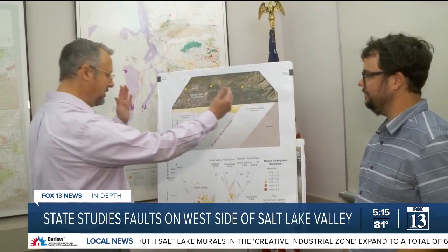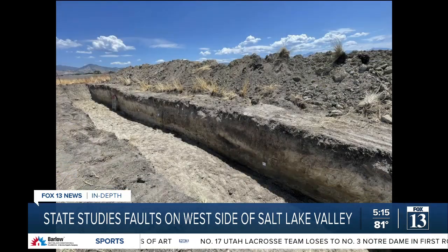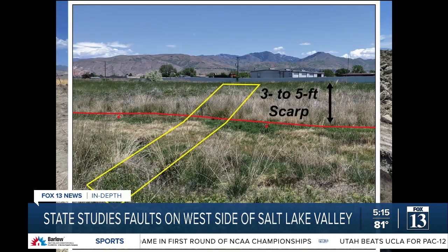The geologists study thousands, even millions of years of evidence, but these geologists have been rushing to get the evidence available in the few places yet to be developed above these faults. Last summer, in 2022, geologists Adam Hiscock and Emily Kleber helped lead the team digging this trench near Indiana Avenue on Salt Lake City's west side — one of very few undeveloped pieces of land over a fault in the Salt Lake Valley.